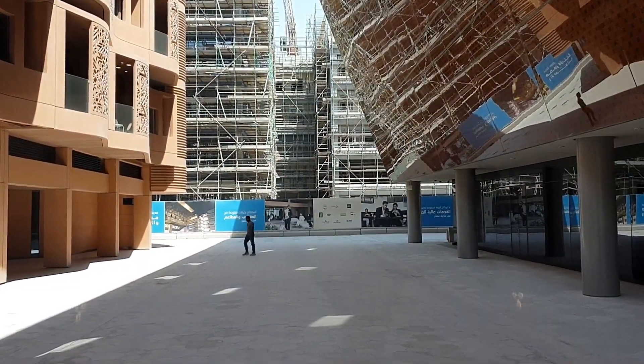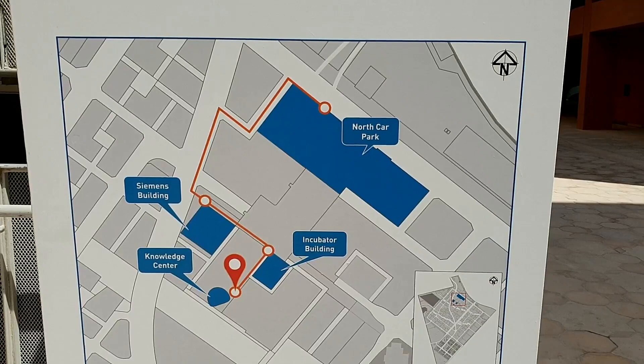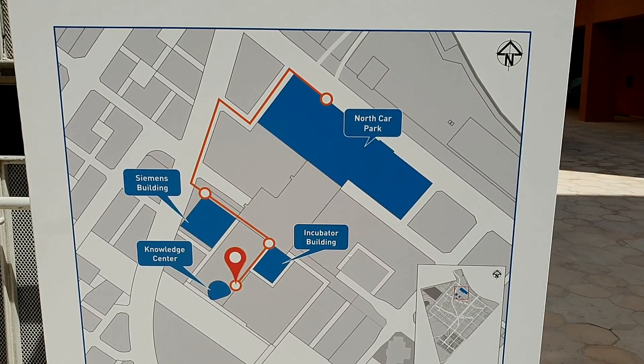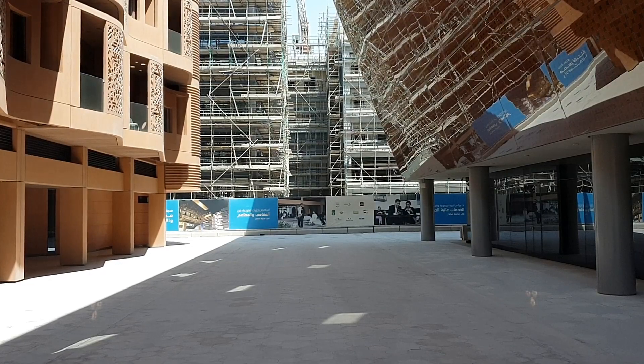This is a driverless shuttle — there's no driver and it's that easy. You just choose the stations; Masdar has four stations here: the incubator where we are, the knowledge center, and then the Siemens building which we're going to. So you just press the station and then press go.